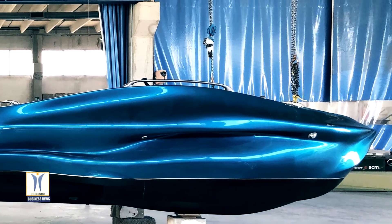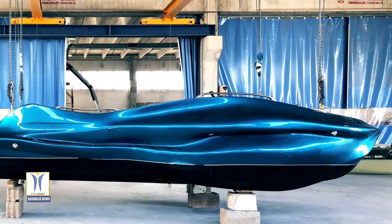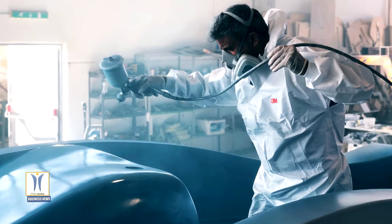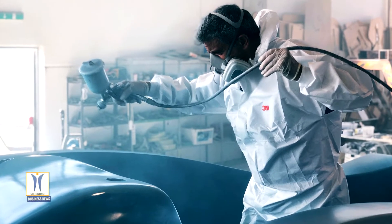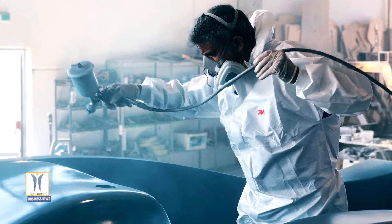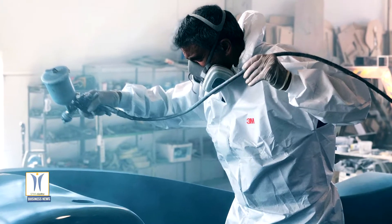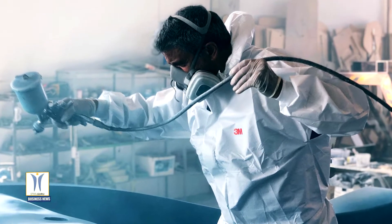The hull resembles an inverted tricycle where organic forms seem to chase each other before transforming into structural and functional elements. A sleek, shiny coat of Snapper Rock's blue-colored paint adorns the finished design, which dazzles above the water's surface. It is equipped with a real navigation system, one 15CV engine, cork flooring, and white leather seating to finish.